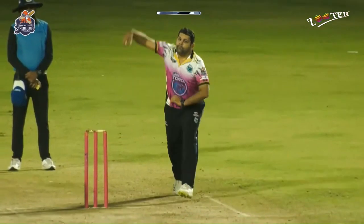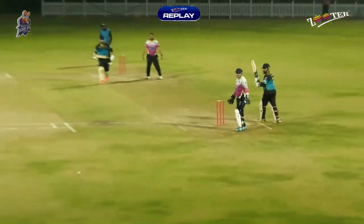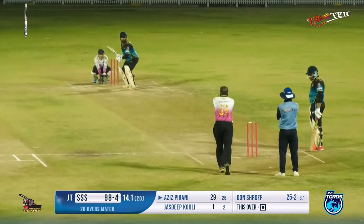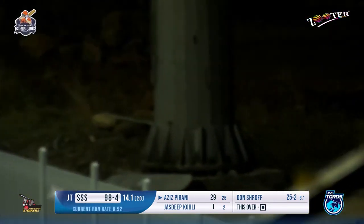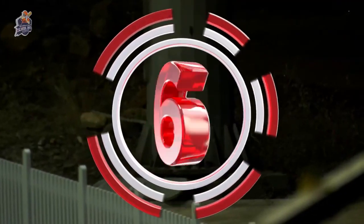Good thinking — that's the right thinking. He knew the fine leg was not set up. Getting the boundary towards the fine leg. He charges up, plays that above the head of the fielder standing at the long run — maximum being scored by Aziz!